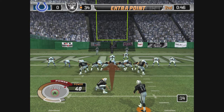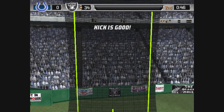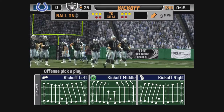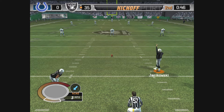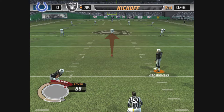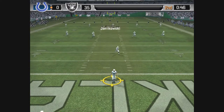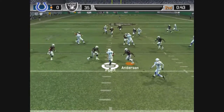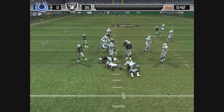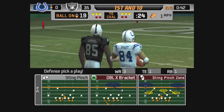Janikowski comes in to attempt the point after. The kick is up — the extra point attempt is good. Kickoff team lines up. Good distance. This one is taken by Payet. The last time the defense was on the field, they forced a bad throw — pick up a take.